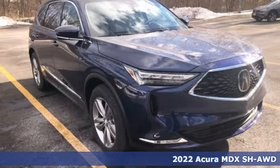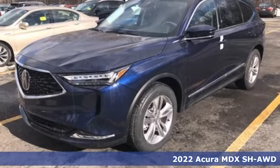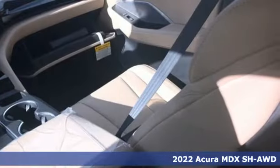Here's a new 2022 Acura MDX. This elegant MDX is designed to encourage all your endeavors, and it comes with all the amenities you need.